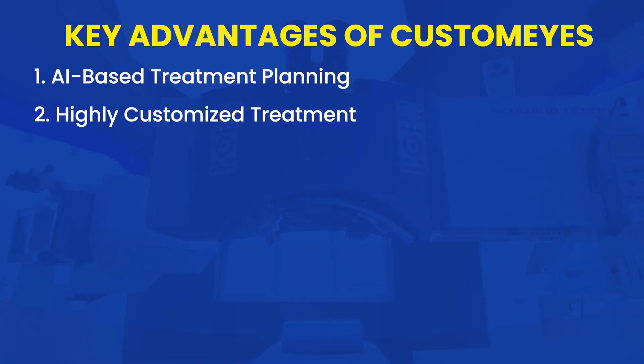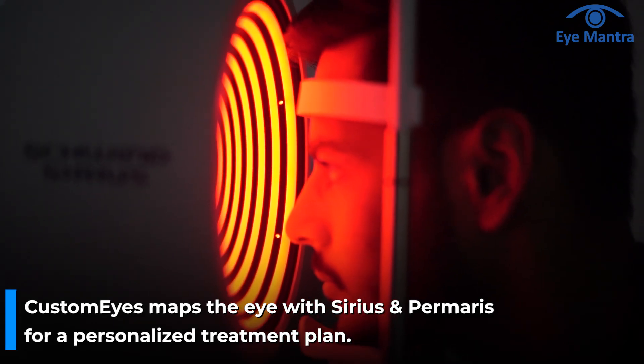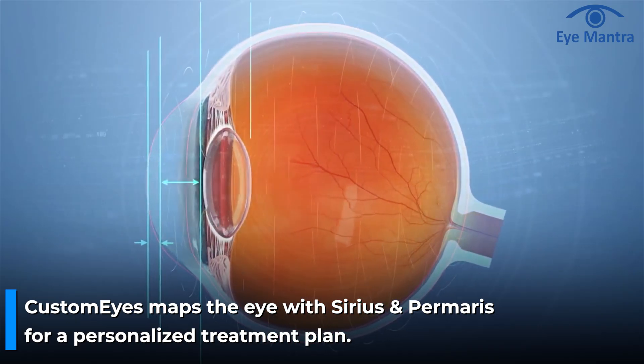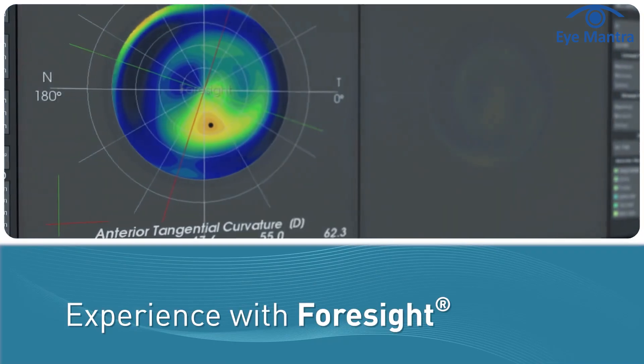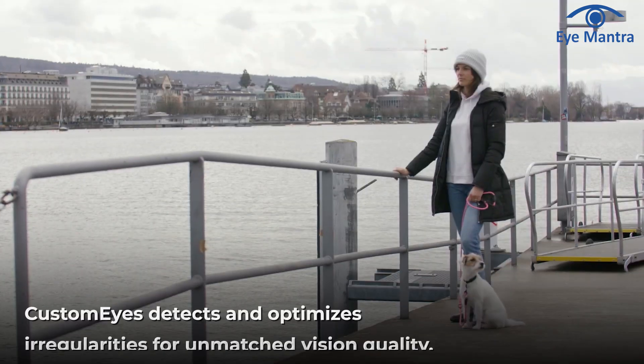Second is highly customized treatment. Every patient's eye structure and vision needs are different. CustomEyes measures every dimension of the eye — the Sirius system analyzes both the internal and external surface of the cornea, and the Primaris system maps the retina and ocular wavefront. By considering all these factors, CustomEyes develops a fully customized treatment plan, ensuring maximum precision and accuracy. With over 20 years of experience in wavefront-guided customization, CustomEyes automatically detects and optimizes irregularities in the eye, leading to unmatched vision quality.